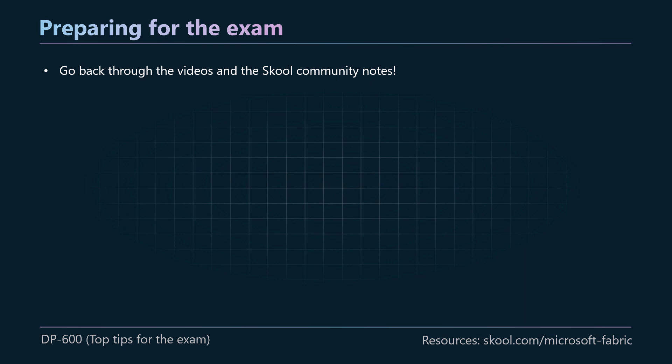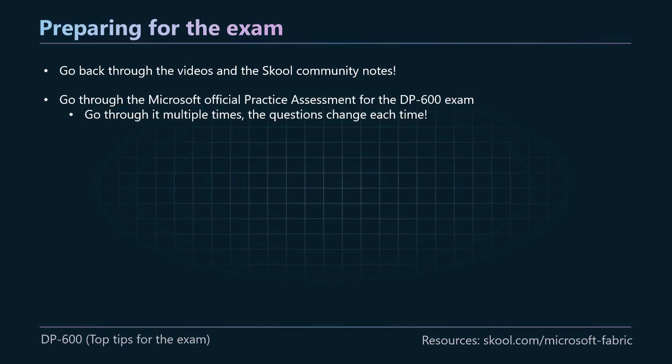When preparing for the exam, you can go back through these videos and look in the school community as well. I've got lots of notes in there — the reason I created those was to help people who are just about to take the exam. They can go through the key points and make sure they remember everything as they go through each of the different sections. If you're still not sure about anything in any section of the exam, you can dig into the further learning resources that I've linked in every section there. One of the key resources I would definitely use when preparing is the official practice assessment for the DP 600 exam.